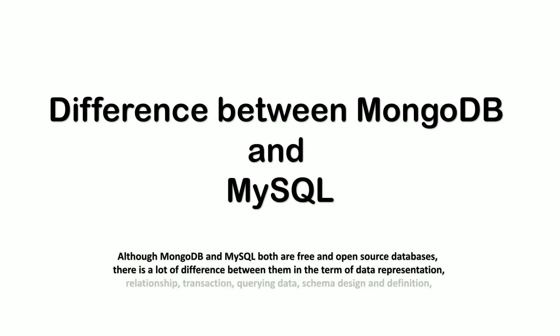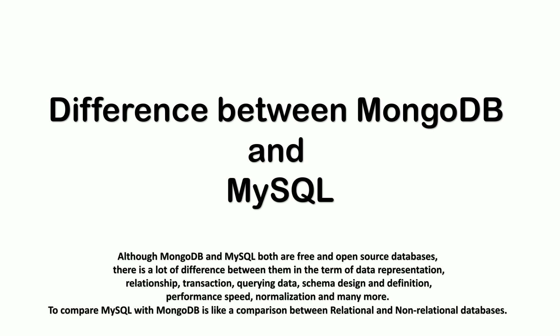Although MongoDB and MySQL are both free and open source databases, there are many differences in terms of data representation, relationships, transactions, queries, data schema design, definition, and performance speed. I remembered a few and explained them in detail.